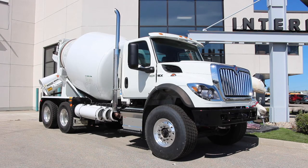Welcome to the International HV Mixer Truck, an absolute powerhouse needed on any large-scale job site. Let's take a look at some of its key features.